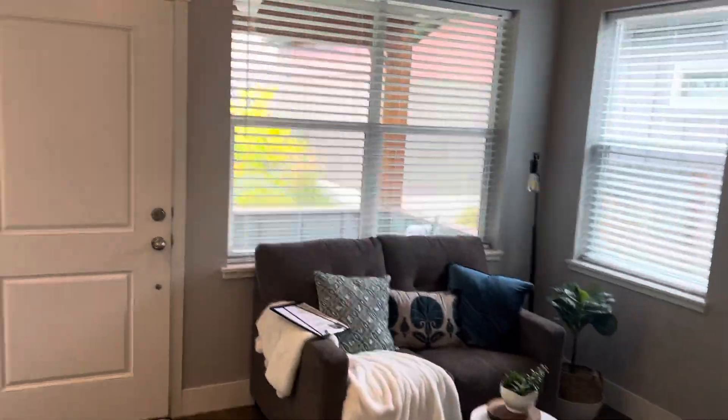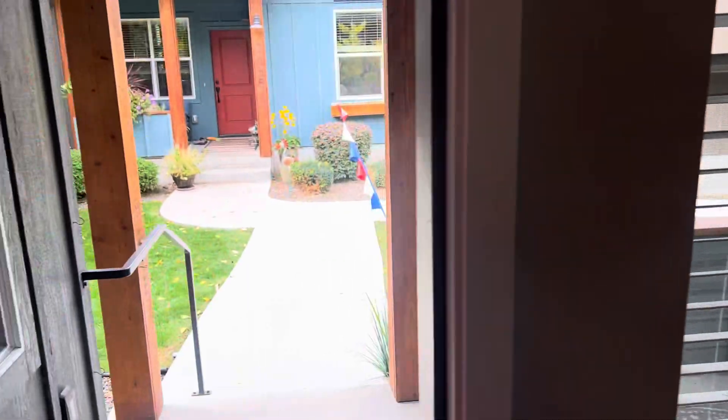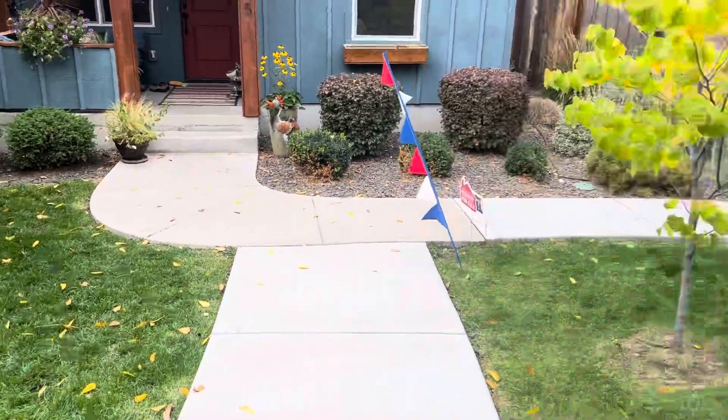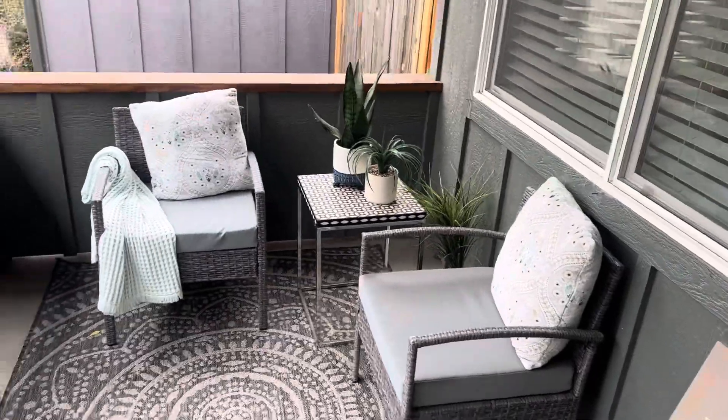And that's the house. We just saw a lady come down the sidewalk and go into her house with her golden lab, so definitely no dogs are allowed. And that is the whole home. Thanks for watching — let me know what you think.